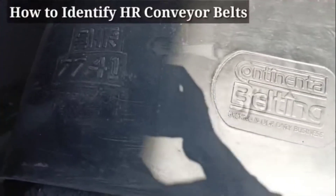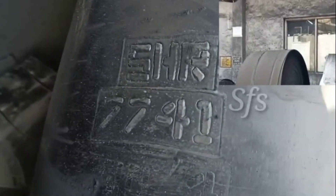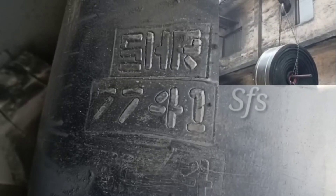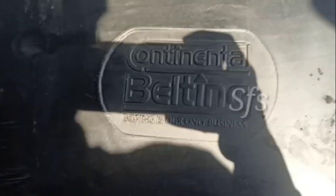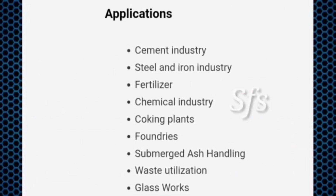To identify an HR conveyor belt, when you open the roll of a conveyor belt up to a length of two to five meters, there is a marking on it. For example, it may be marked 'SHR', which stands for super heat resistance. By this marking you can identify your HR conveyor belt. This marking also shows the manufacturer — in this case, Continental Beltings.